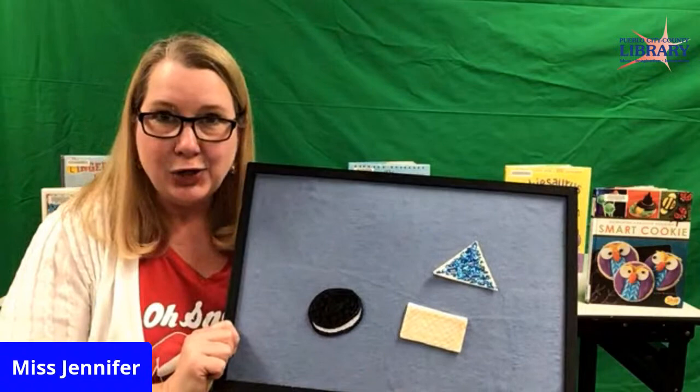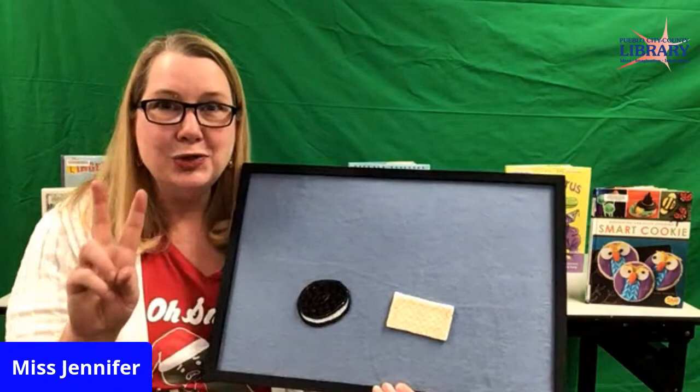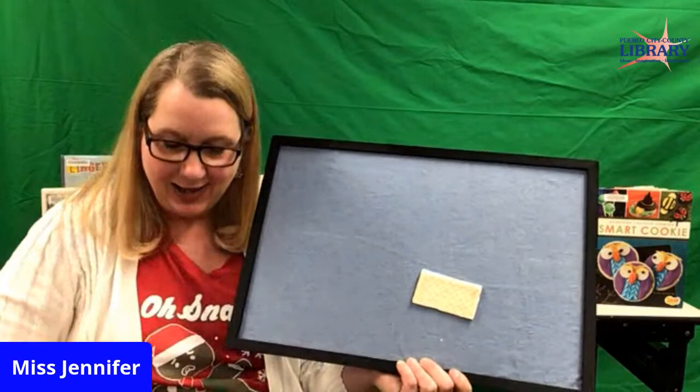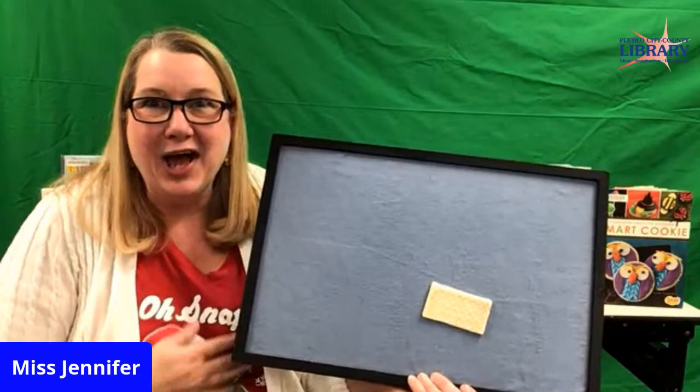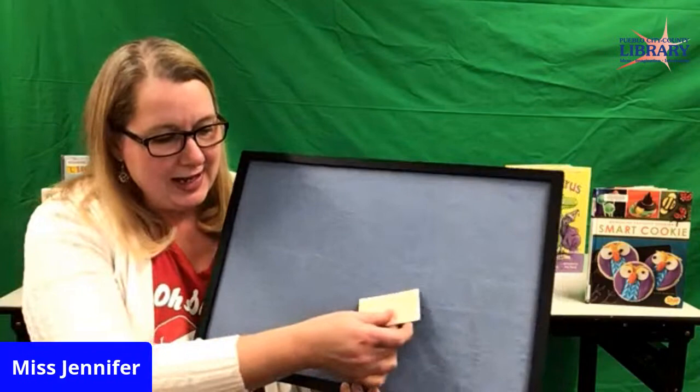Three little cookies — and before I knew, my brother ate the blue one, and that left two. Two little cookies, oh what fun. My sister ate the black one, and that left one. One little cookie, yum yum yum. I ate the last one, and then there were none.